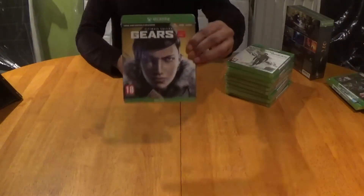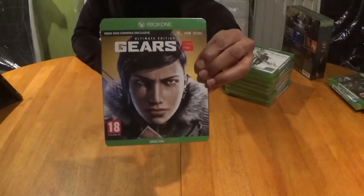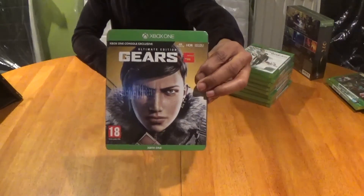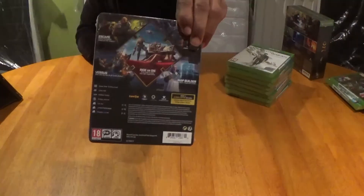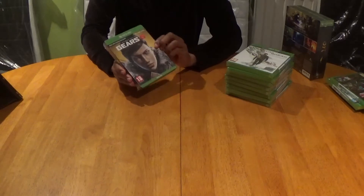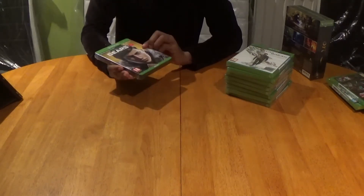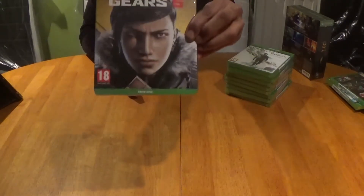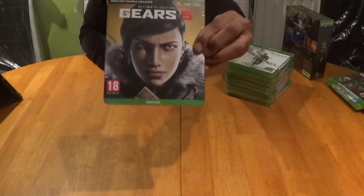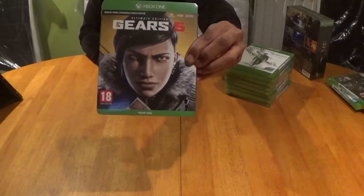Next up we have Gears 5 Ultimate Edition from The Coalition — as you can see we have Kate Diaz on the front looking rather glossy. When I initially bought this I didn't know it was on Game Pass until the very last minute, but good thing I found out before I broke the seal. So this silky sealed plastic will remain, and I've got to add it comes with a stunning-looking steel book.